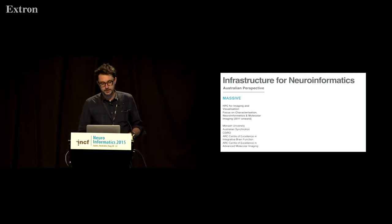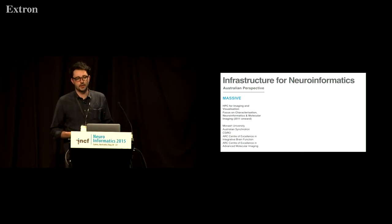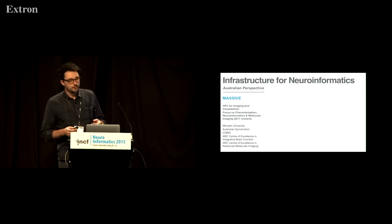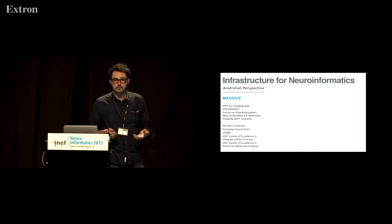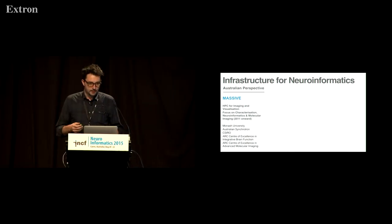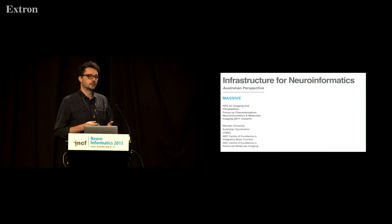The first project is the Massive Project — the Multimodal Australian Sciences Imaging and Visualization Environment. This is a high-performance computing facility, originally specifically for imaging and visualization, but very much focused on instruments and data producers that every scientist is now using. There is a very strong focus on neuroinformatics and molecular imaging as well.